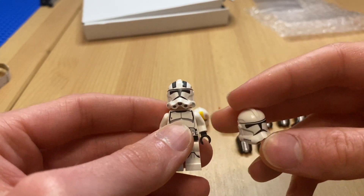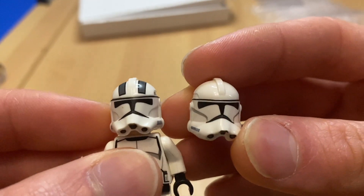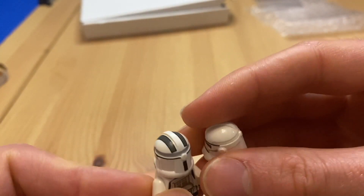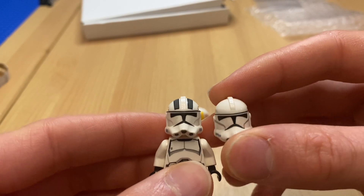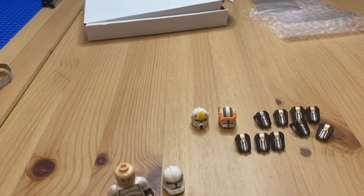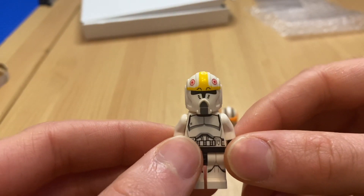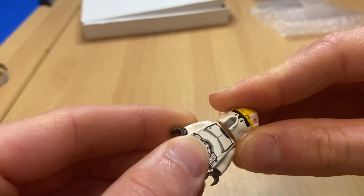I recently got a bunch of Phase 2 troopers, so all I'd have to do is swap over the helmets. I'll give you guys a quick close-up to show you how spot-on it really is - and this was four dollars. Bear in mind, a perfectly printed helmet. I mean, even LEGO sometimes misprints. I don't know if I was lucky but the print on this is near as damn it perfect.